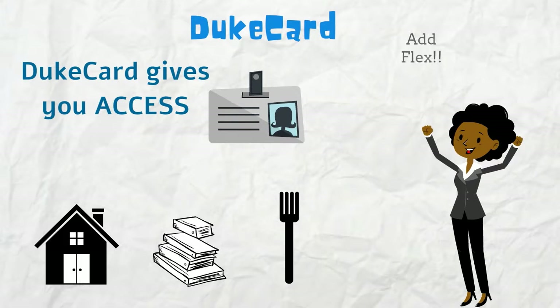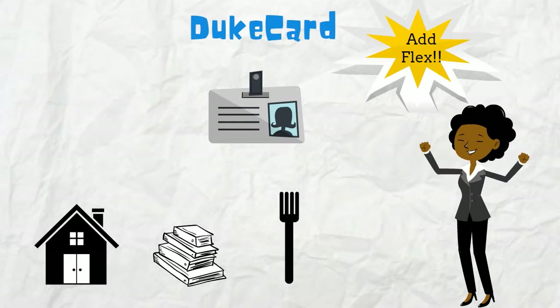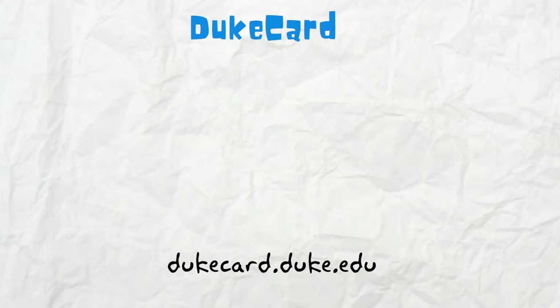Now, employees can add flex dollars to their Duke Card to pay for items on campus through payroll deduction at the Duke at Work portal. Visit dukecard.duke.edu for details.